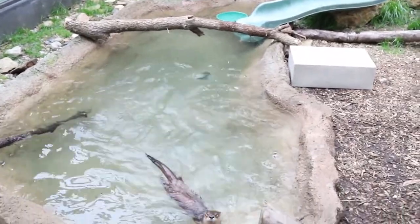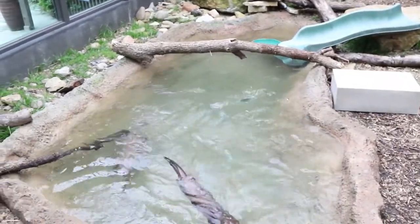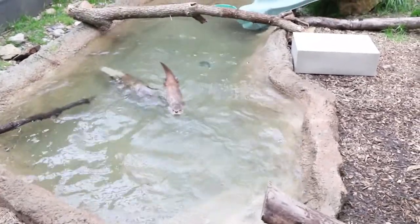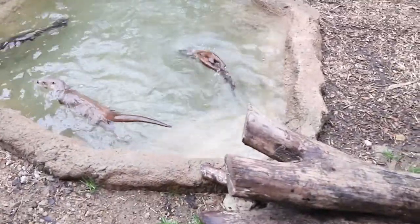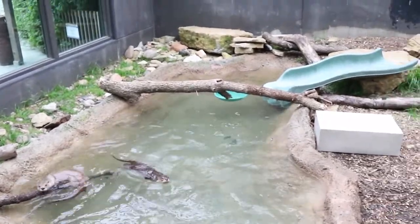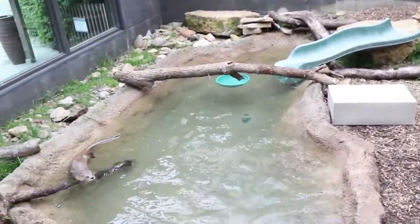A viewer asks how to tell if it's a male or female otter. Color doesn't differ, but males are bigger. These two are around 15 to 16 pounds — Albert is 16 and Tony is 15 — and females would be smaller than that. You can also tell by looking at their underside. These two are both males and brothers, born at the Wichita Zoo.